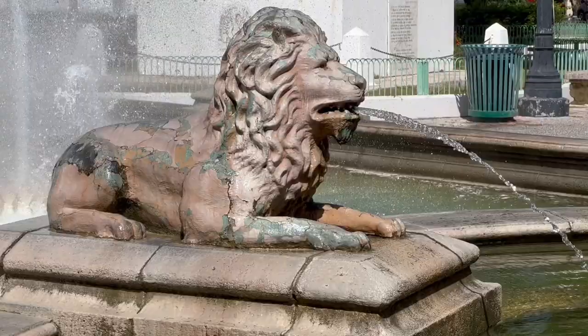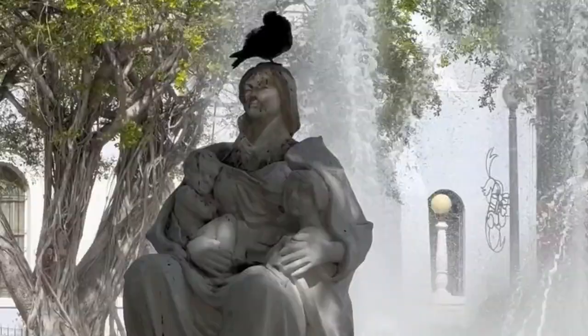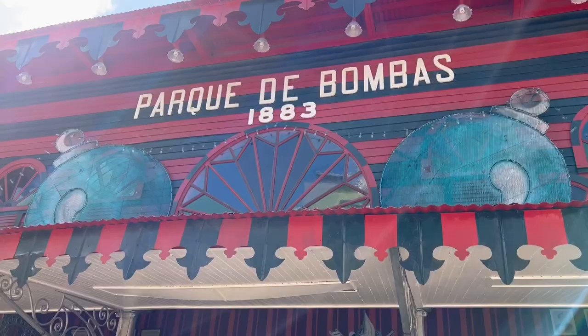We are at Plaza Las Delicias. Behind us is the Lion Fountain which was constructed for the 1939 World Fair. This is the city hall, and the clock tower was imported from London in 1877.